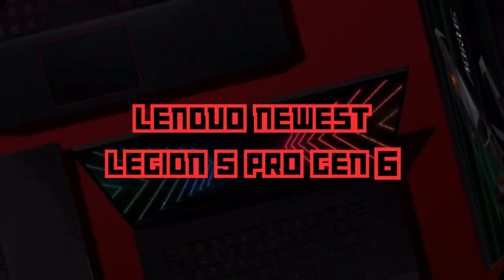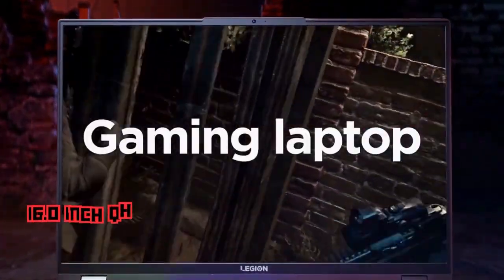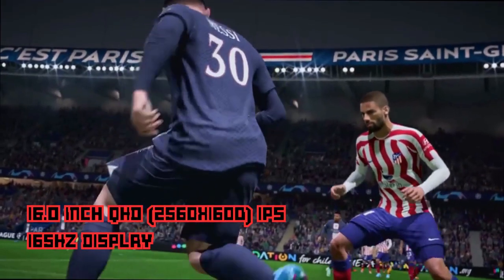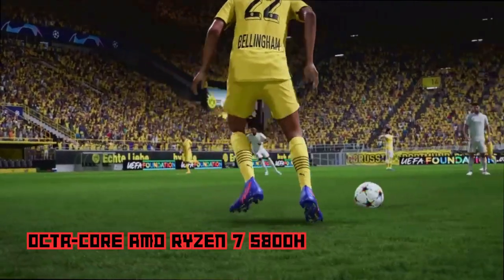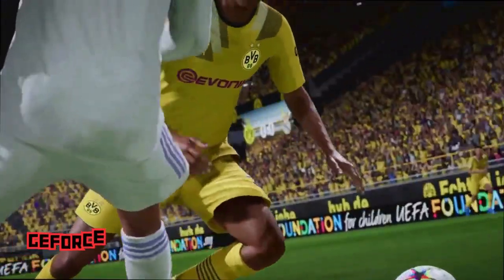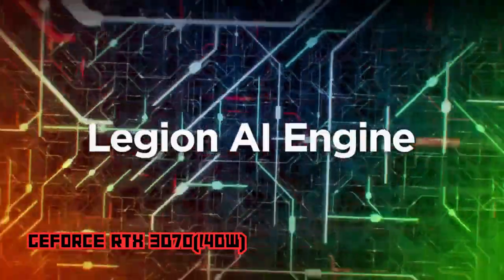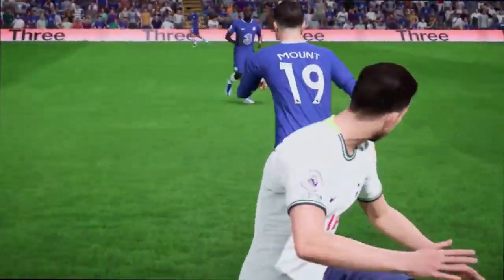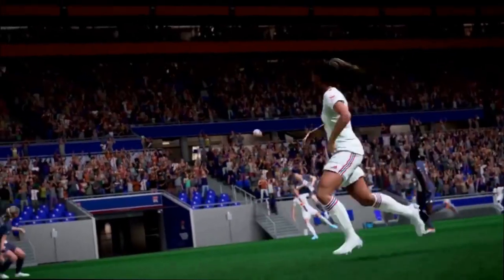We have the Lenovo Legion 5 Pro Gen 6 — we can say it is the killer of laptops. With a 16-inch QHD display and 165Hz refresh rate, immerse yourself in your favorite games with this high-resolution, high-refresh rate display. Powered by an Octa-Core AMD Ryzen 7 processor, it offers exceptional performance for both gaming and multitasking. Equipped with the GeForce RTX 3070, this laptop takes your gaming experience to new heights with exceptional graphics performance.